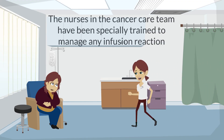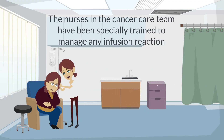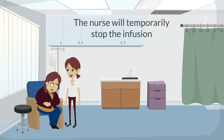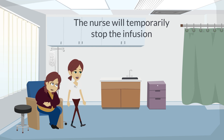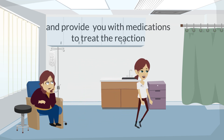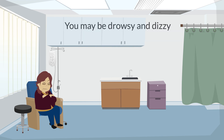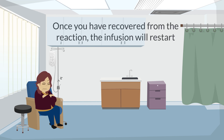The nurses in the cancer care team have been specially trained to manage any infusion reaction. If a reaction occurs, the nurse will temporarily stop the infusion and provide you with medications to treat the reaction. The medications they give you can cause you to be drowsy and dizzy. Once you have recovered from your infusion reaction symptoms, the nurse will slowly restart your infusion.